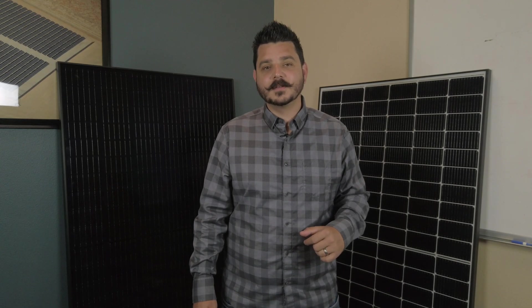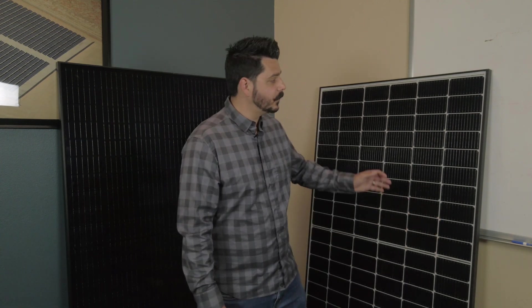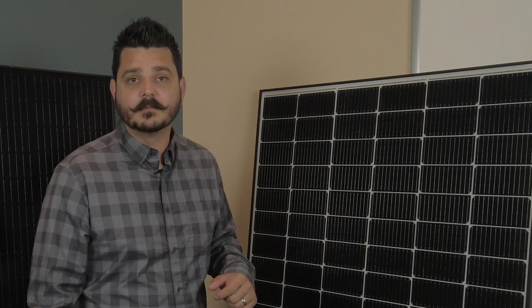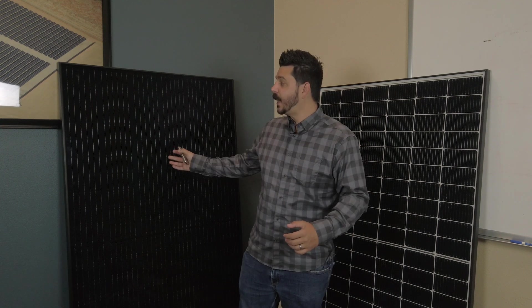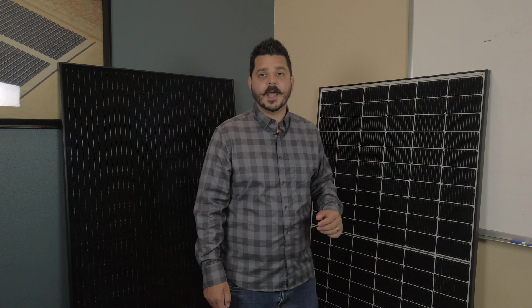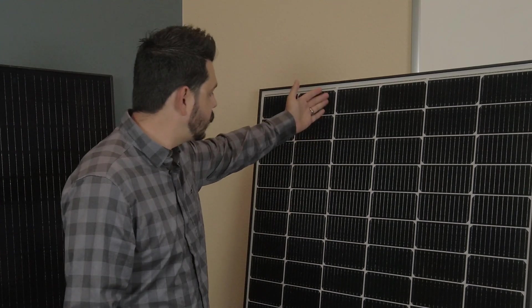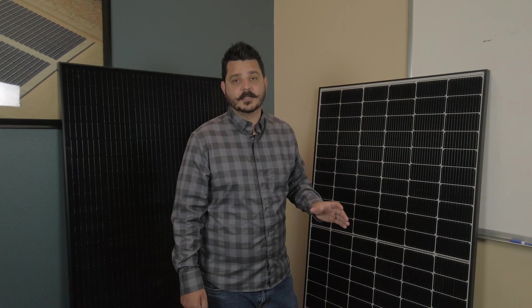Thanks to CED Greentech Riverside, I have both modules here to talk about, and why they're the number one sold solar panel in the United States. Starting with the QPeak Duo G7 — this module is a black-on-white solar panel. This term you may hear when shopping for solar panels: black-on-white, black-on-black, black-on-clear. This terminology refers to the cell color, the frame color, and the back sheeting. The G7 has a black frame with a white back sheeting — there's a subtle bit of white visible between all the cells.